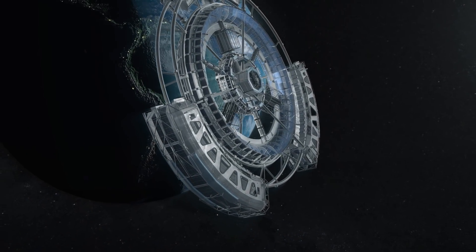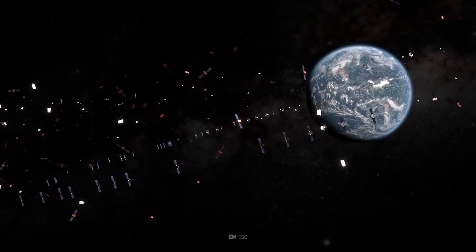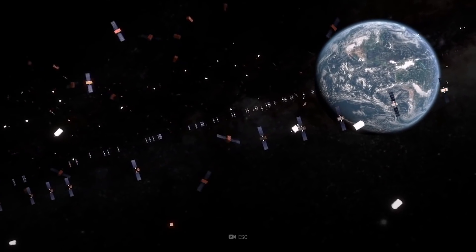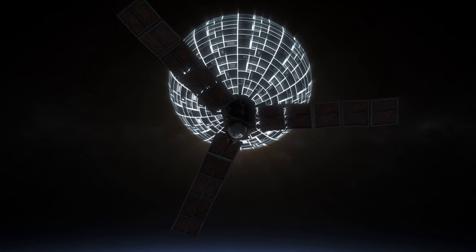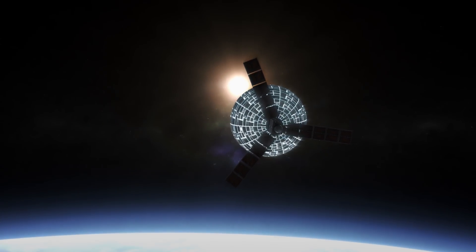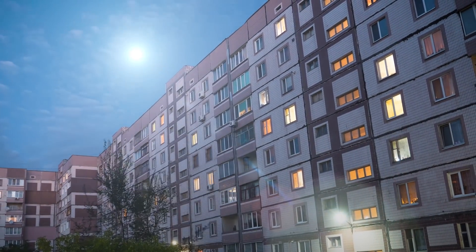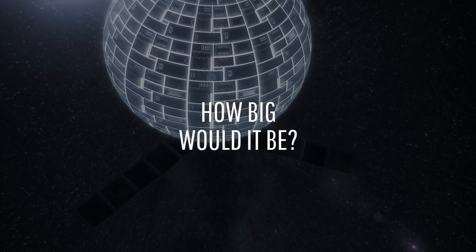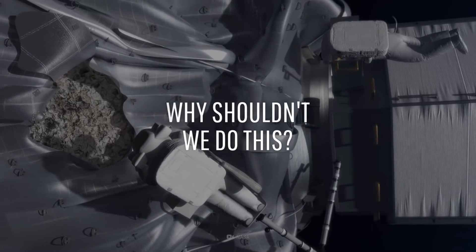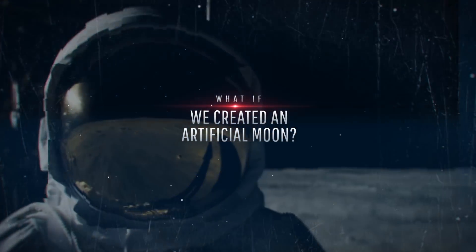We can build really big things in space — okay, not that big, yet. But we've packed the Earth's lower orbit with about 5,000 satellites, some still functioning and some not. What if we could build a bigger, brighter satellite and put it into Earth's lower orbit? Something that would reflect so much sunlight that we'd never have to turn our lights on again. I'm talking about an artificial moon. How big could we possibly make it, and why would it be a bad idea to proceed with this space construction project? This is WHAT IF, and here's what would happen if we created an artificial moon.